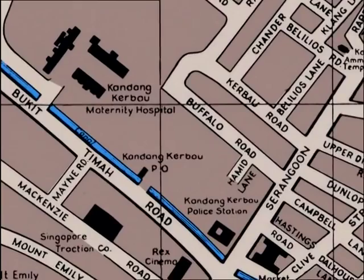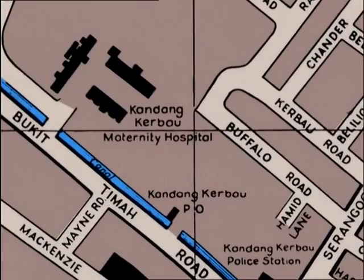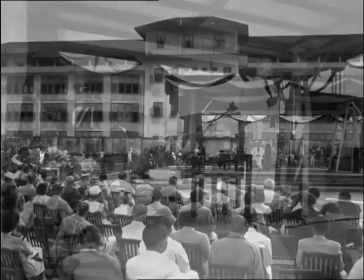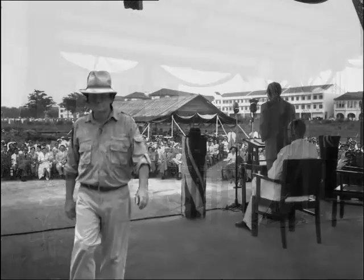The original Kandang Kerbau Hospital was built here in 1924. However, its facilities had difficulty coping with a rising birth rate following World War II. In 1953, the foundation stone was laid, amidst much pomp and ceremony, for the rebuilding of a vastly improved KK Hospital — and not a moment too soon. The birth rate at KK had passed 1,000 per month and was still rapidly climbing.